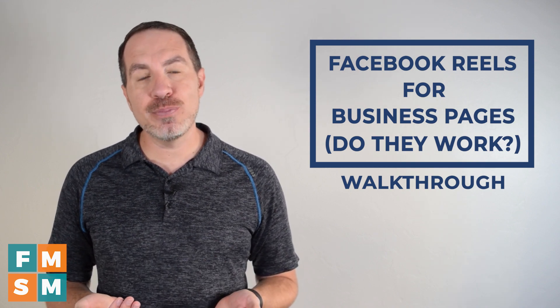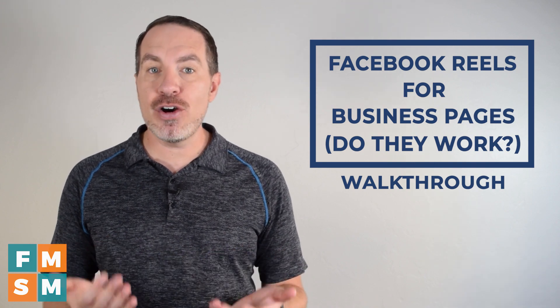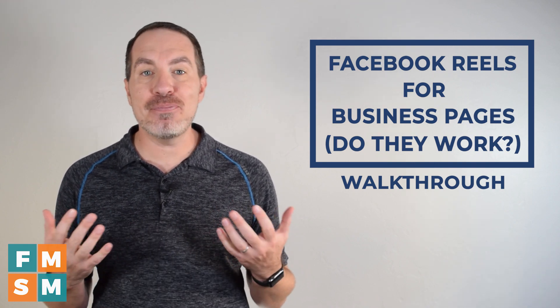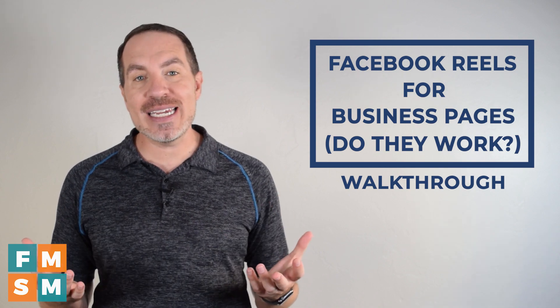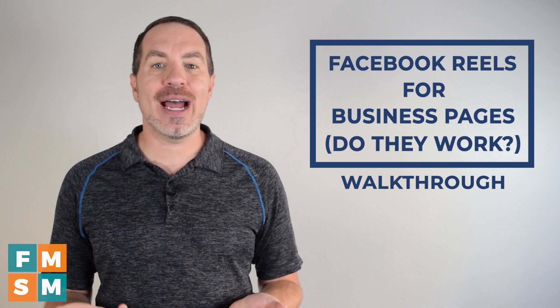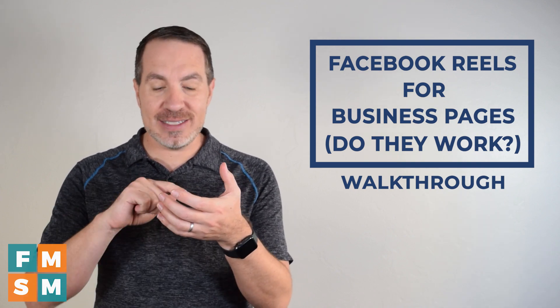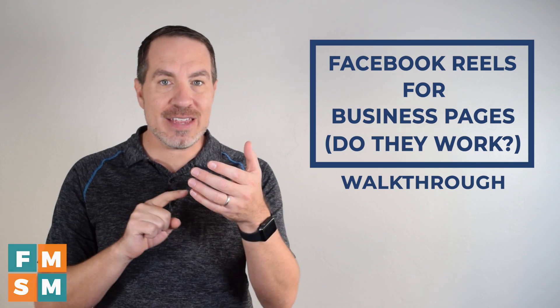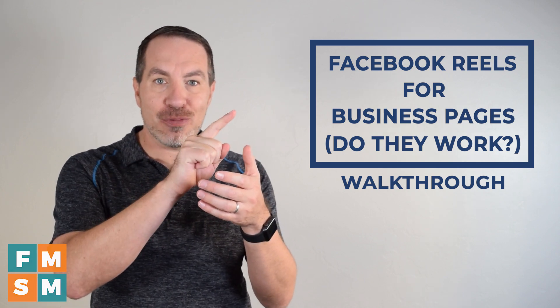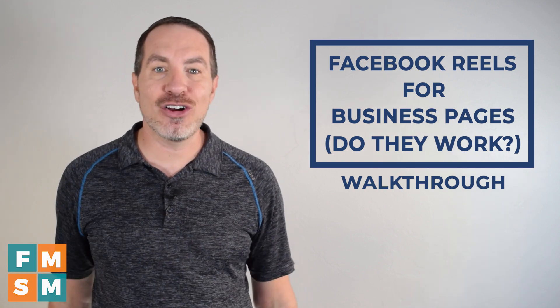The other important thing to know about Facebook Reels and all of these types of videos is they are entertainment-focused. That doesn't mean you have to be a magician or a comedian, but you do want to think about how to present your content in an entertaining or informative way. Because when somebody is holding that device and gets bored, it's literally a tiny flick of the finger and they're gone immediately.